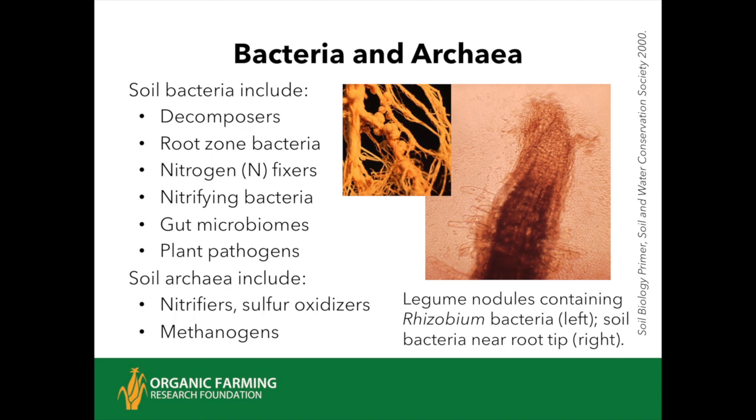Soil archaea play very specialized roles. The archaea were first discovered in extreme environments—frozen glaciers or 250-degree subsea steam vents. In the soil, a lot of them are involved in nitrification and also denitrification. Some are methanogens, which are a bit of a problem from the viewpoint of managing climate change because they form methane when the soil is anaerobic. There are also sulfur oxidizers turning inaccessible forms of sulfur into sulfate, which plants utilize, and some archaea convert certain micronutrients from an unavailable to a more available form—or sometimes from an excessively available and toxic form into a less available and therefore safer form.